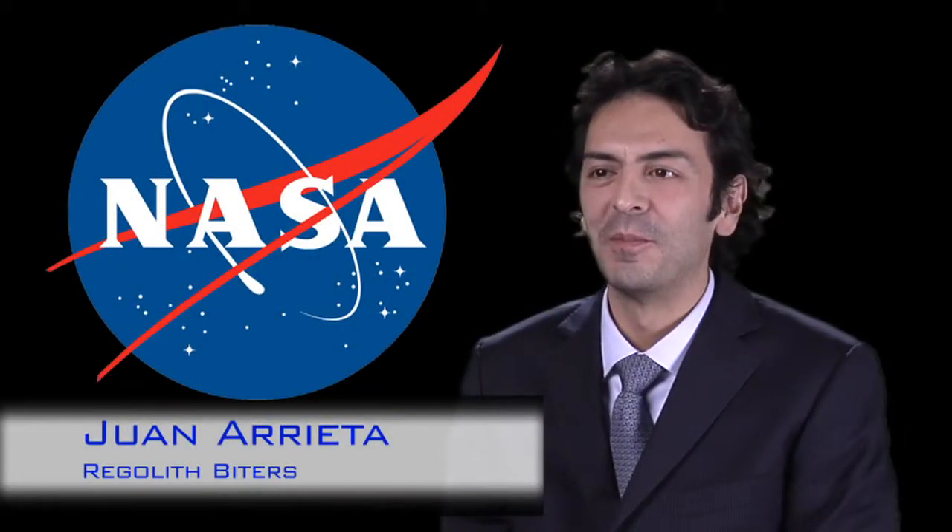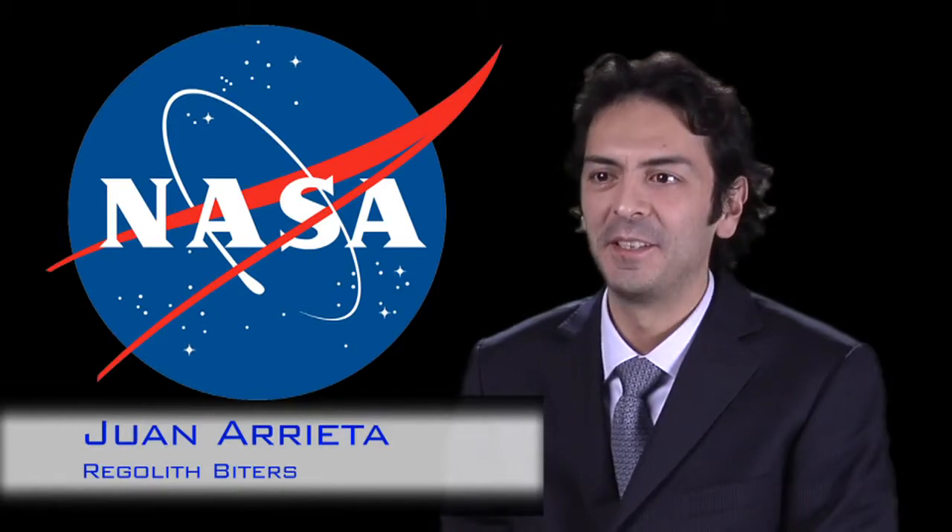Hello, I am Juan Arrieta from the NASA Jet Propulsion Laboratory in Pasadena, California. It is called the Regolith Biters, Divide and Conquer Architecture for Sample Return Missions. So it's a long name, but it's actually a very simple concept.